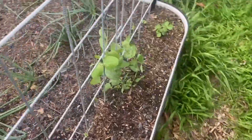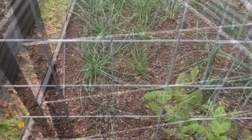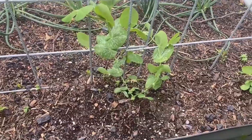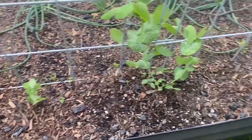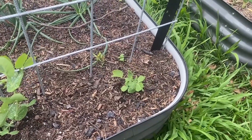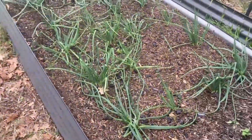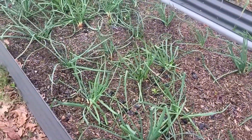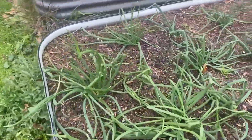Over here in this bed at the back we've got a trellis set up with three snow peas — one is a good size, and the other two I sowed maybe three or four weeks later. The rest of this garden bed is our red shallots, doing fine.